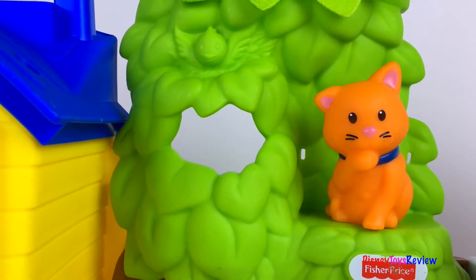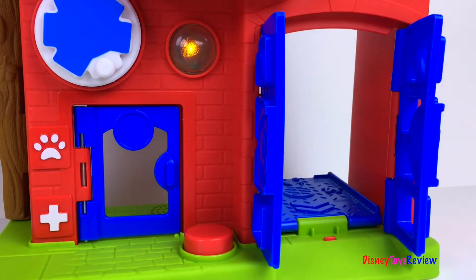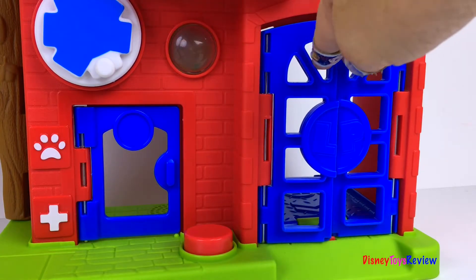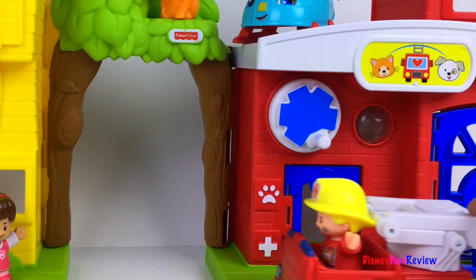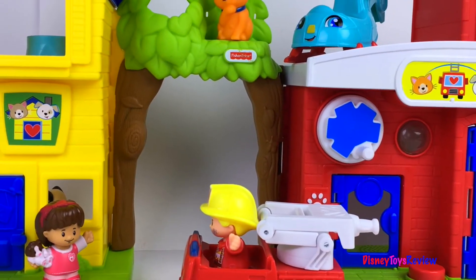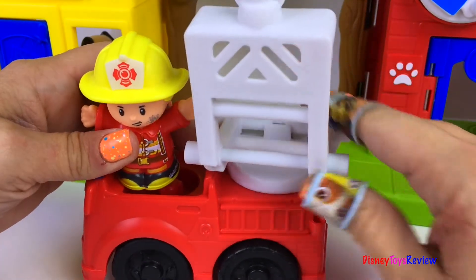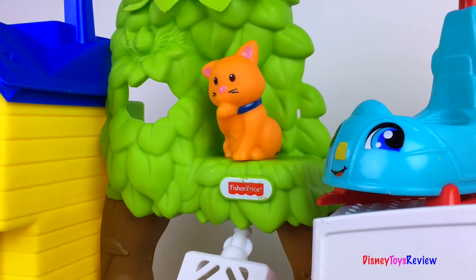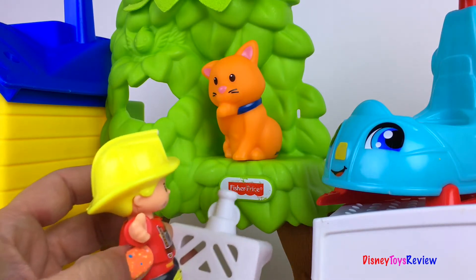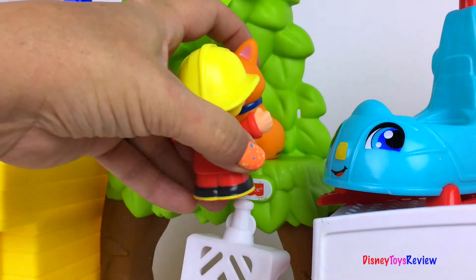Oh no, kitty — are you stuck in the tree? I'll send help. Help is on the way. I'll make sure everyone's okay. Here I come to save the day. Don't worry kitty, I'll get you down. Here kitty kitty, are you stuck? I'll climb the ladder on my fire truck. Here kitty kitty, you're safe with me. I'll get you down from the big tall tree.